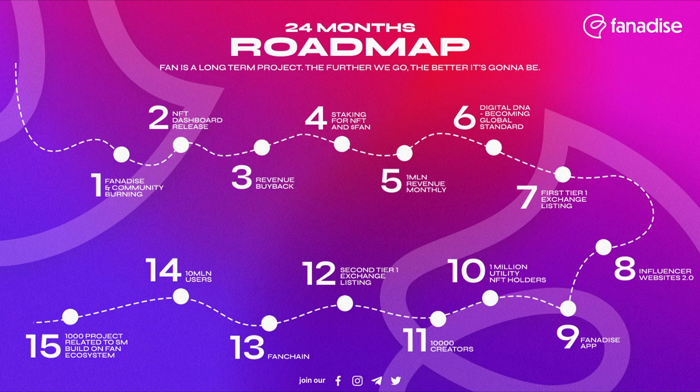A roadmap should serve as a collection guide for the future. Deciphering these guides and discovering new innovative roadmaps are also essential for identifying the most profitable NFT projects. A roadmap is typically available on the project's website or social media, and it should be one of the first things you look at before investing in a new collection.